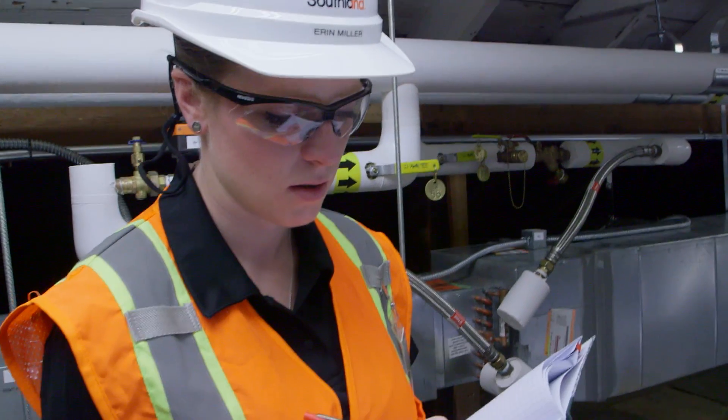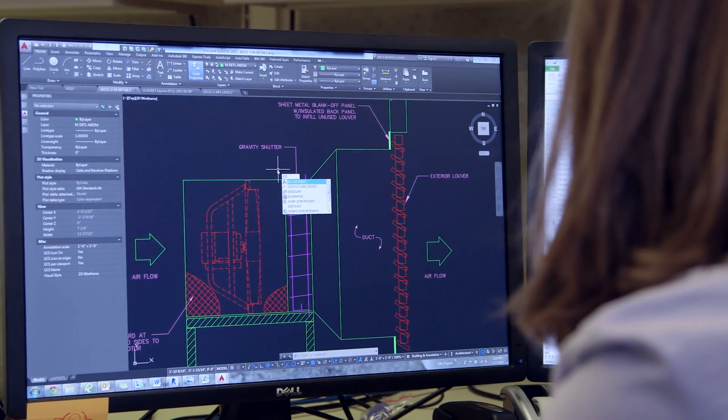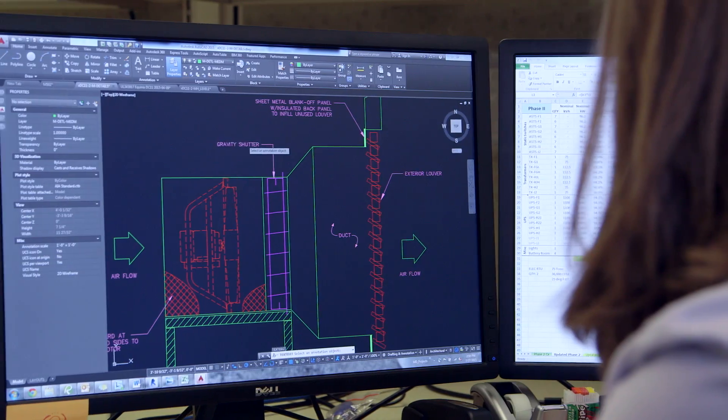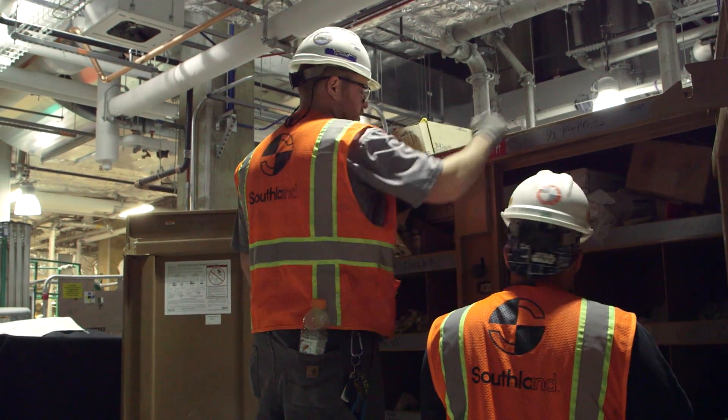On a daily basis I go to client meetings, I do engineering work in the office, and I have the opportunity to work with everyone from our coordination department to our field crews and our project managers.